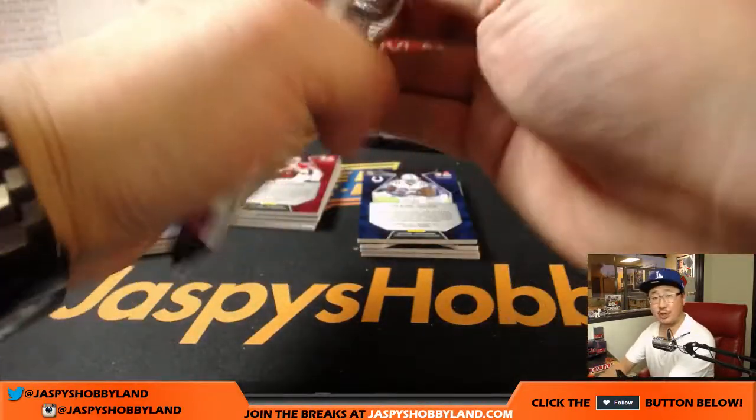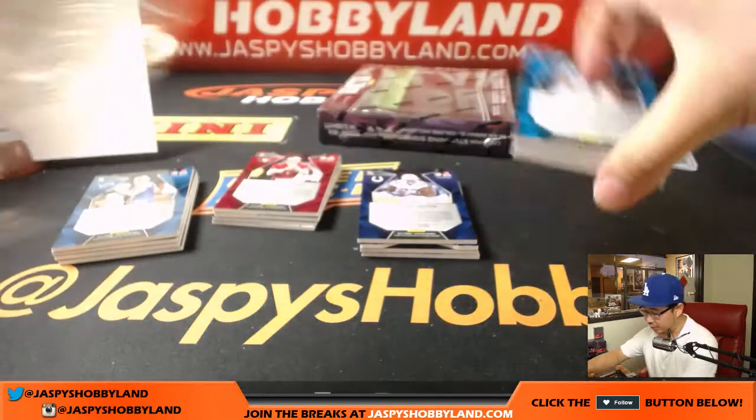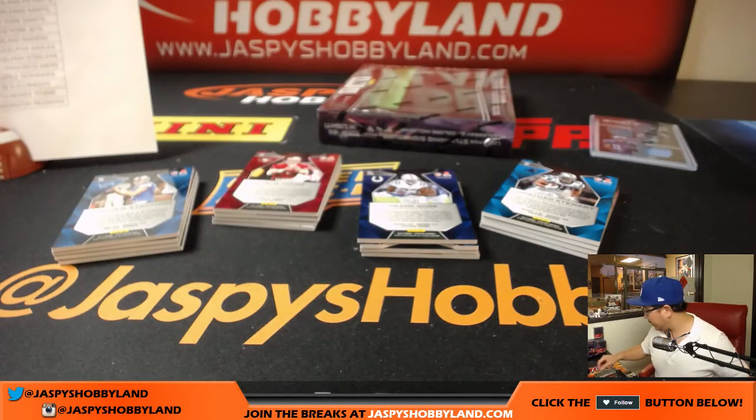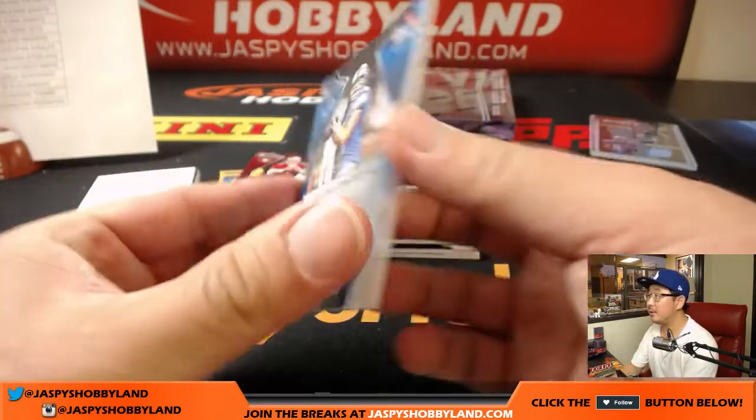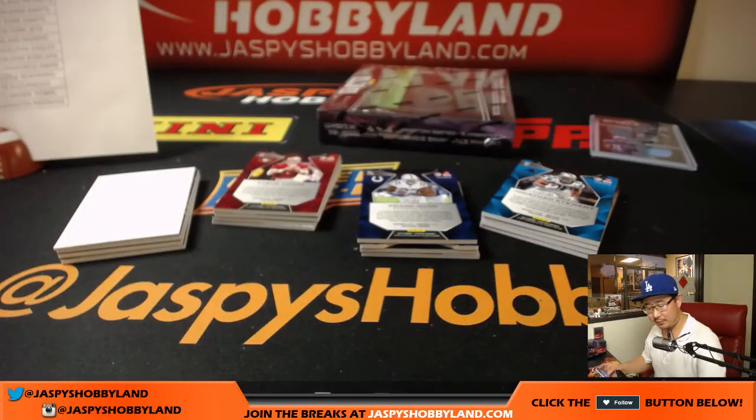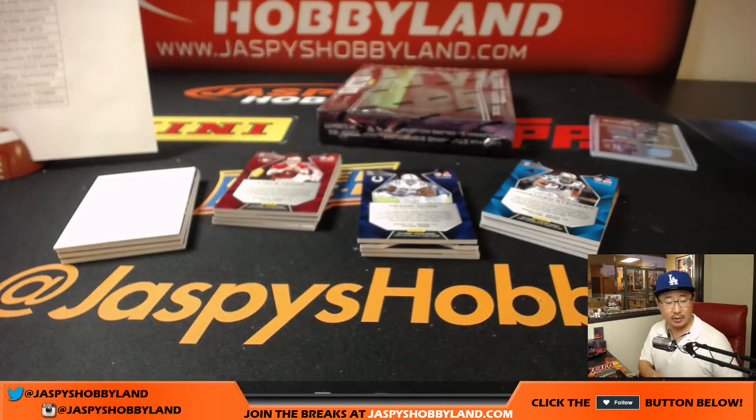We will have more Spectra in the store — be sure to check back on jazbeeshobbyland.com a little bit later tonight. 22 out of 99 — Matt Stafford going to the Lions. Vicky with the Lions.